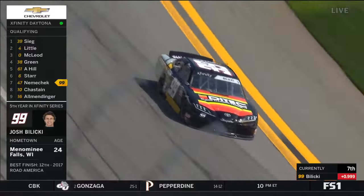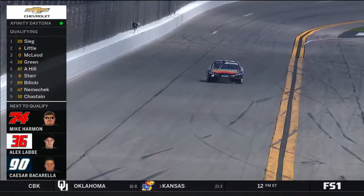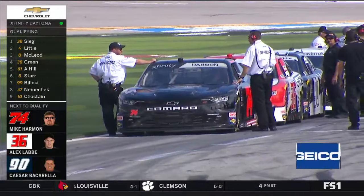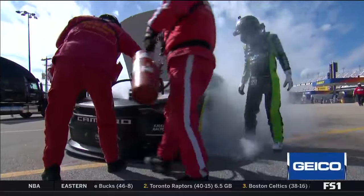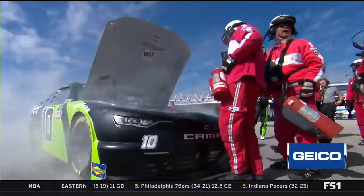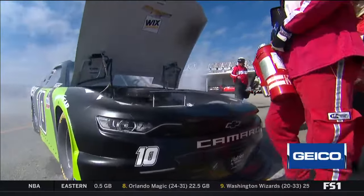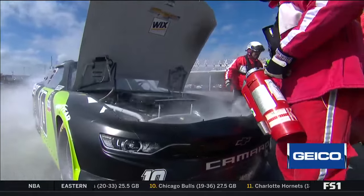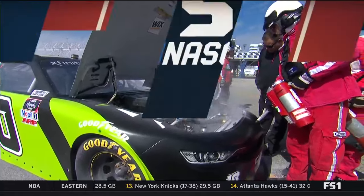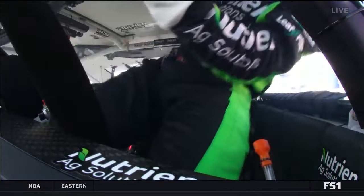Still to come: Justin Haley in the 11 car, part of Kaulig's three-car effort this weekend. Josh Balicki crosses the line seventh at 49.082. Back at Daytona, big drama developing in qualifying for Kaulig Racing. The 10 car of Ross Chastain pulled into the garage with the left front brake completely locked up — the tire was flat as he drove in. Fire crews are now attempting to put out a fire in the car.